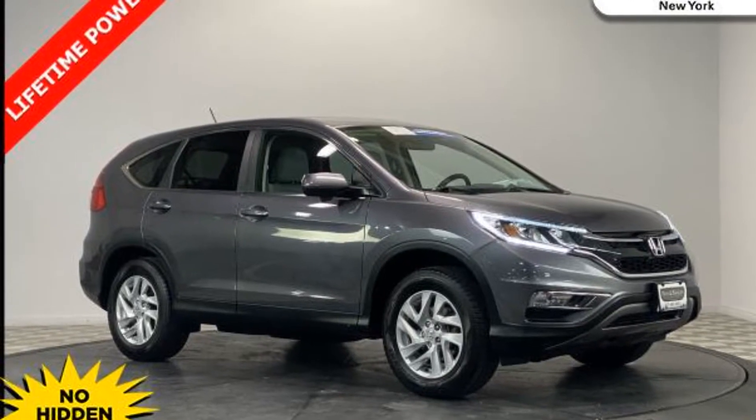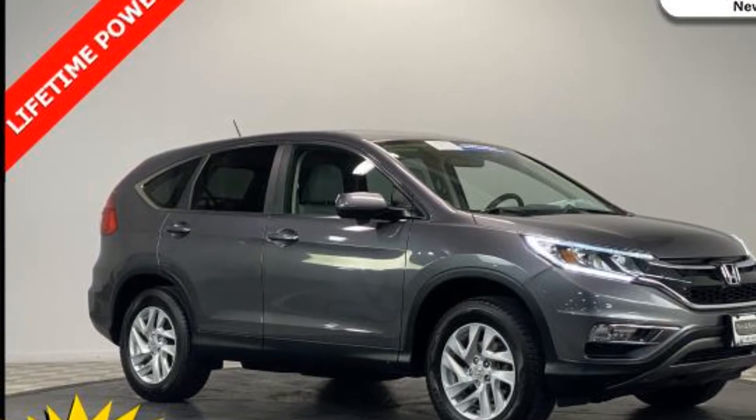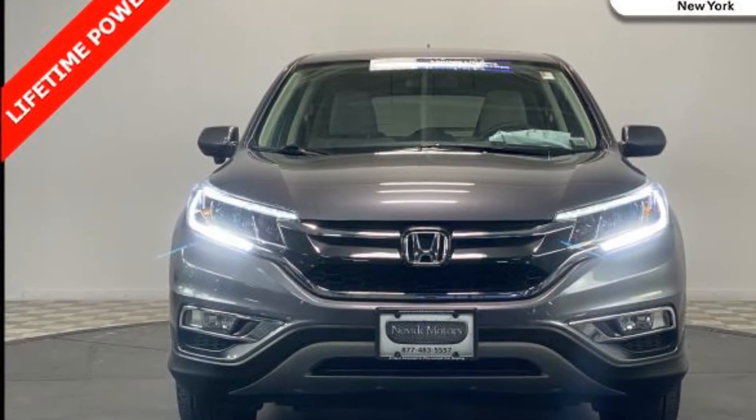2015 Honda CR-V. With less than 51,000 miles on the odometer, this SUV offers space as well as power and performance.